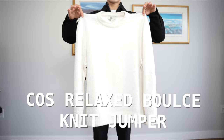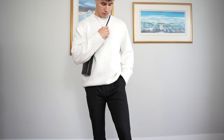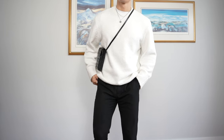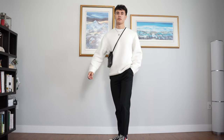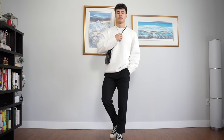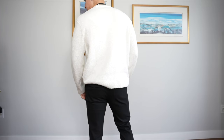Next up is the Relaxed Fit Boucle Knit Jumper from Kost — I gotta stop for a second because I said 'bolche knit,' it's boucle. Anyway, as the name suggests, it is relaxed fit so it sits extremely comfortable on the body, and the boucle knit is so unbelievably soft too. I'm an absolute fiend for texture, so when I saw this I was in absolute awe, because that extra texture just makes the garment look so much more elevated, and when combined with another layer, you get the ultimate outfit.